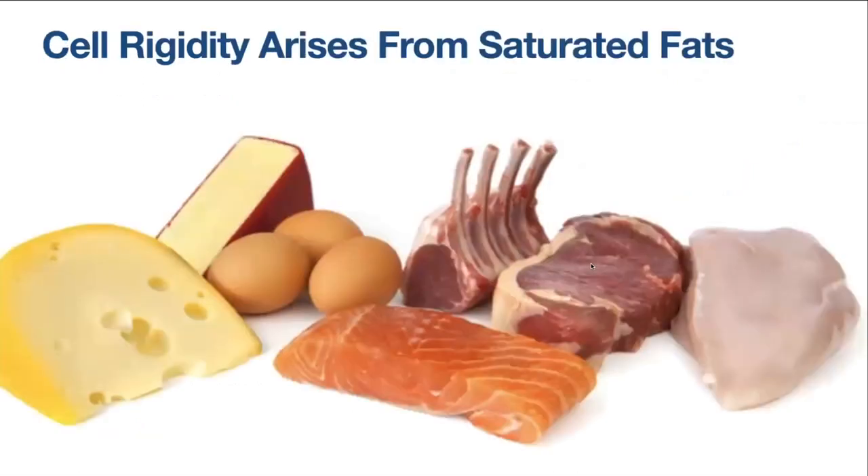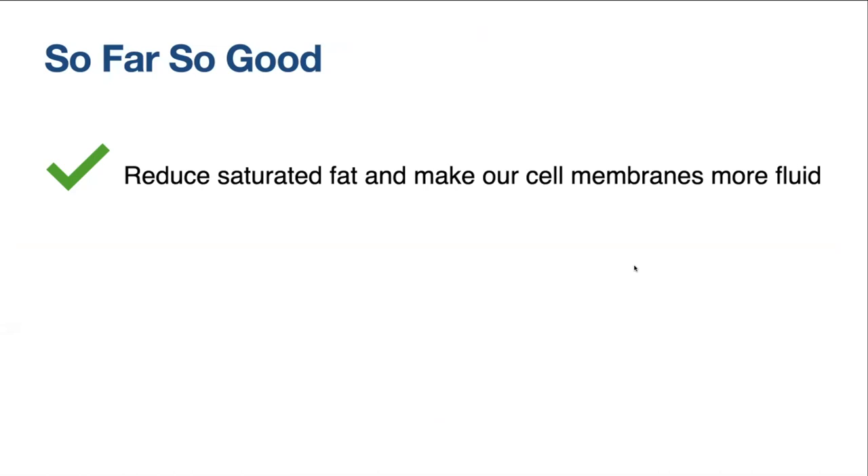We need to reduce our intake of saturated fat. If you look at all government guidelines, there are typically recommendations about upper limits of saturated fat because they are known to have negative health consequences. Now we can put that also in terms of cell membrane composition — we want to reduce saturated fat from the standpoint of making sure our cell membranes have more fluidity and are not tightly packed and rigid. Reducing saturated fat reduces the inflammatory markers of folks with inflammatory arthritis.